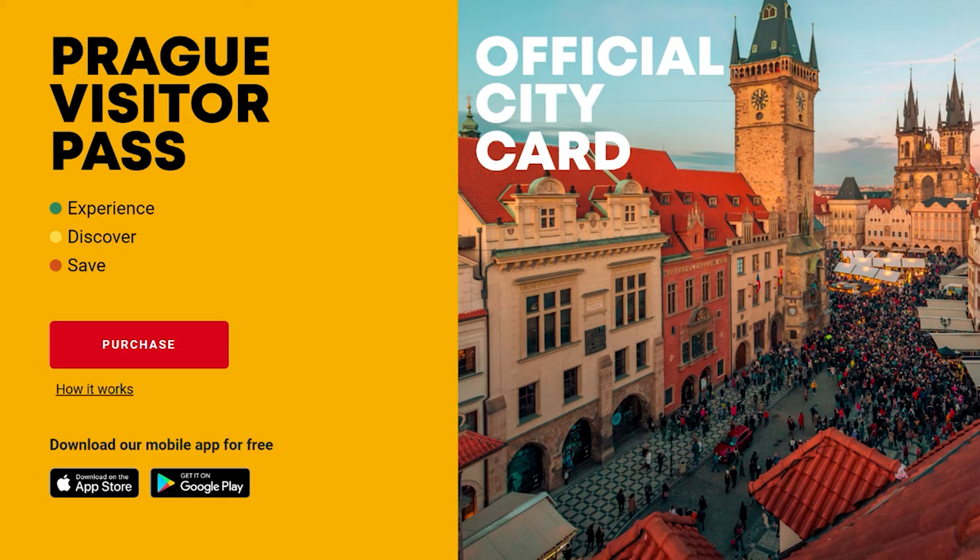Hi guys, my name is Valerie and I'm a real Prague guide, and today we're going to talk about Prague Visitor Pass. Disclaimer: this video is not endorsed by Prague Visitor Pass or any organization. I might even get in trouble for sharing my honest opinion about it, but I'm used to that.